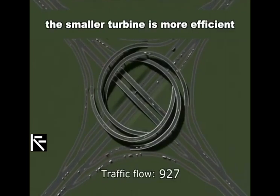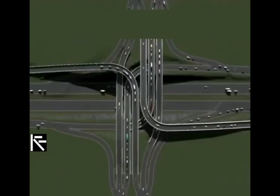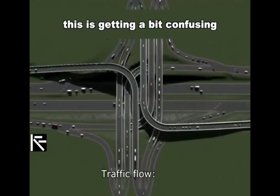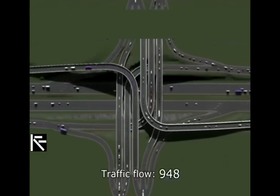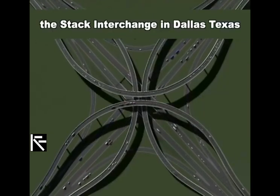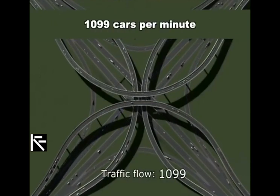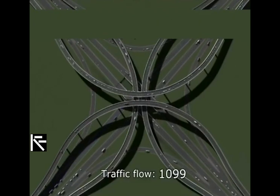The smaller turbine is actually more efficient. This is starting to get a bit confusing. But now for the grand finale — the Stack Interchange, found in Dallas, Texas, can run 1,099 cars per minute. That's crazy.